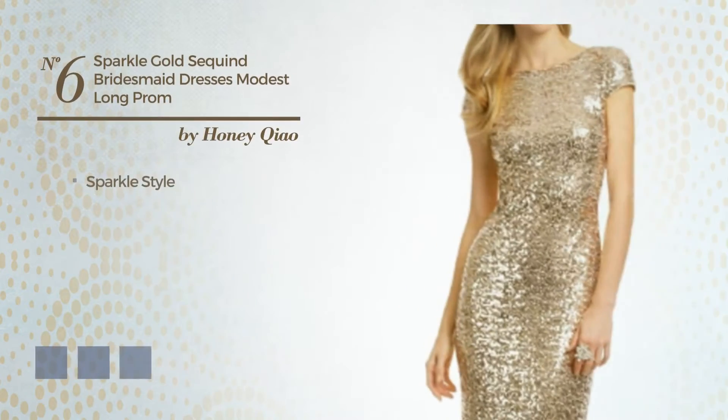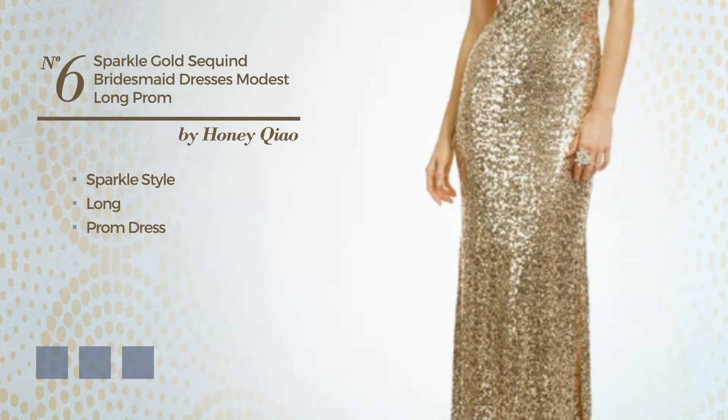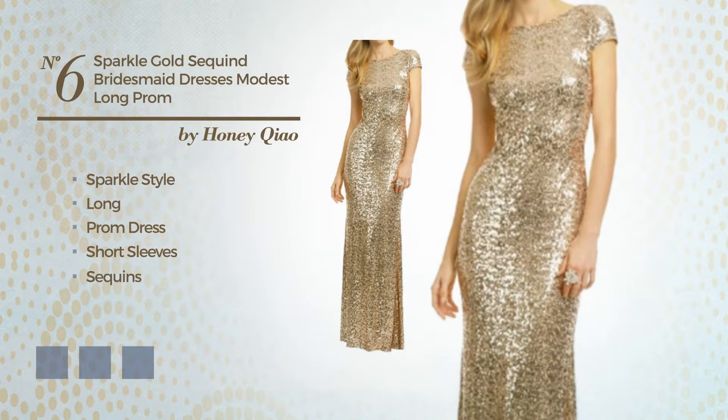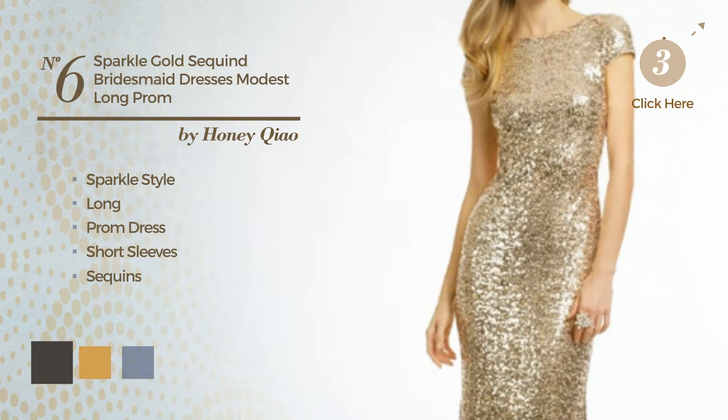Number 6. A cross of sparkle and modest in this long prom dress. Featuring short sleeves, and accentuated with sequins. Available in 14 color variations, such as black ink, bright gold, and bright ube.